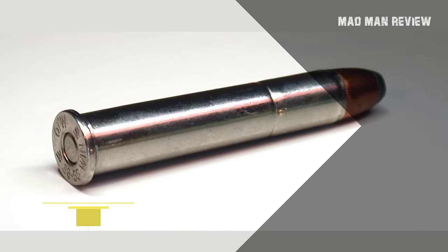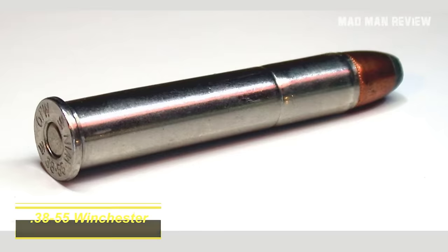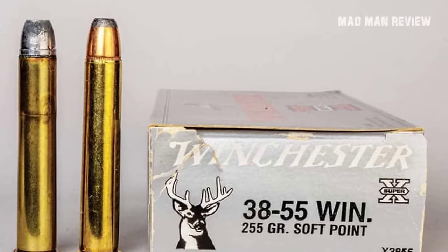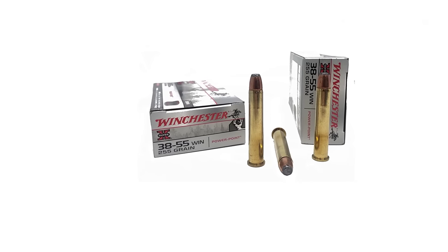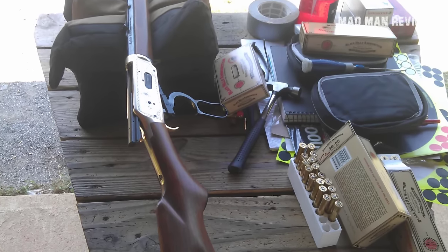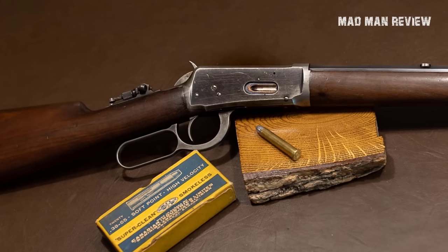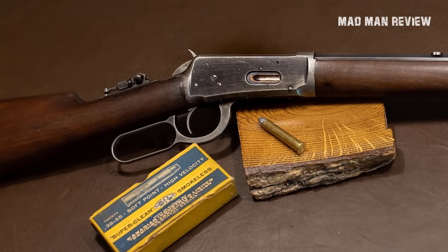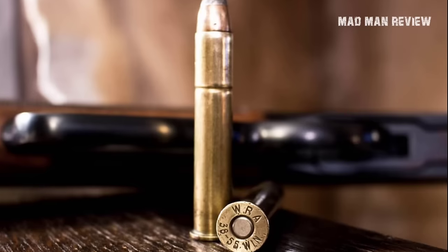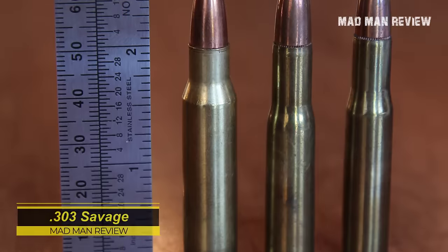The 38-55 Winchester has been through a lot. First, Marlin offered it alongside a lever action rifle and it became popular for target practice. Then it became a common chambering for lever guns from Winchester and Marlin, though it can only reach 1,500 feet per second with a 225 grain bullet. It was later used as a parent case for the 30-30 Winchester, 25-35 Winchester, and 32 Winchester Special. Winchester still offers a 38-55 load with 255 grain bullets reaching 1,300 feet per second, and Buffalo Bore has a load achieving 2,000 feet per second with 155 grain bullets.